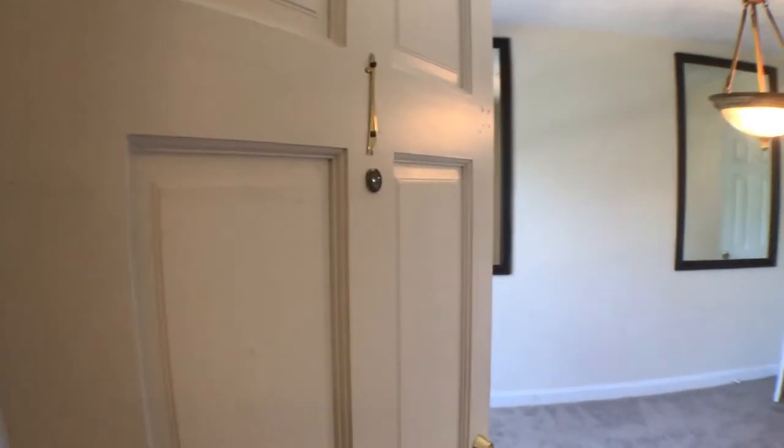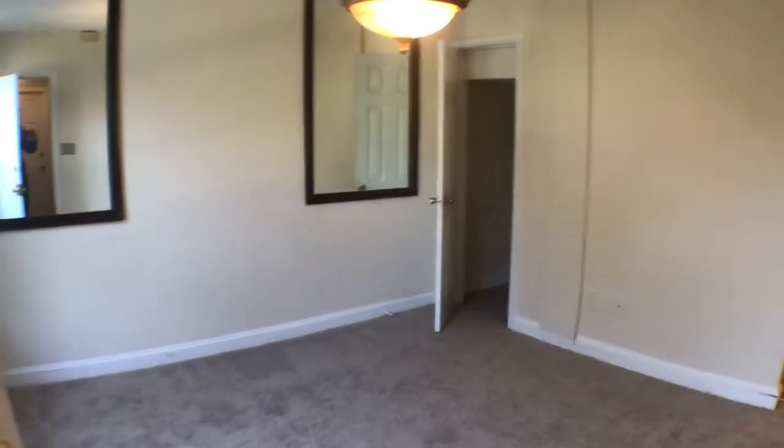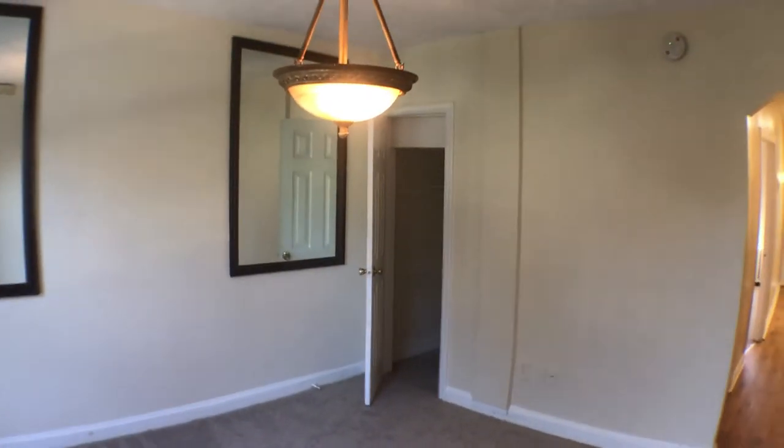Welcome to 1723 East Street Northeast, Unit 1, located just off 8th Street Northeast, in between 17th and 18th Street.